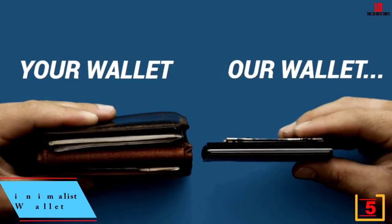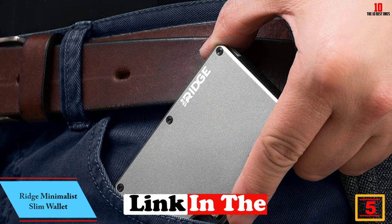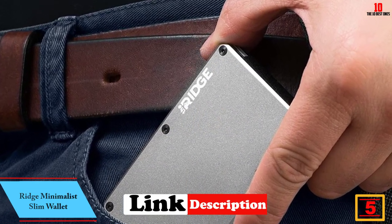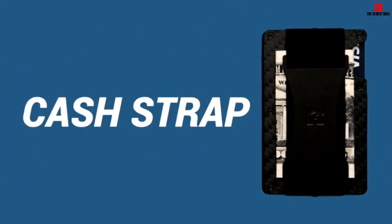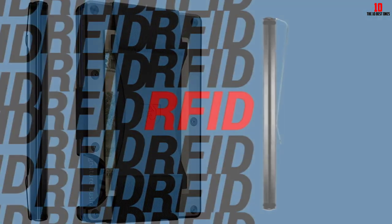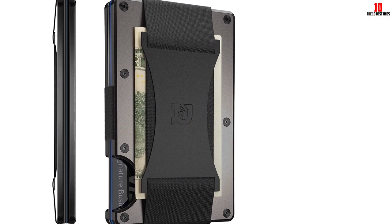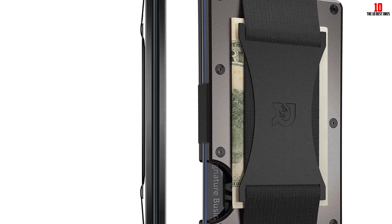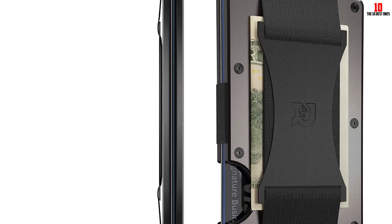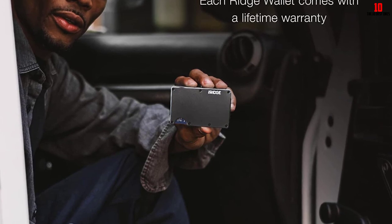At number 5, we have the Ridge Minimalist Slim Wallet. If you want something simple, straightforward, and high quality, the Ridge is worth considering. Rather than leather, it's made from durable aluminum. The slim design accommodates up to 12 cards — perfect for decluttering while keeping your essentials. Cards slide in from the top and are accessed by pushing up on a cutout at the bottom.